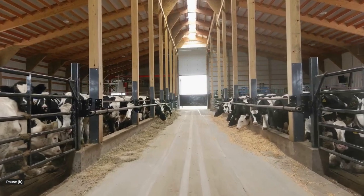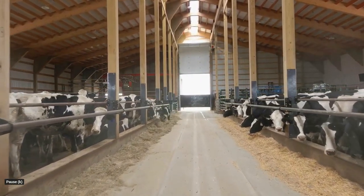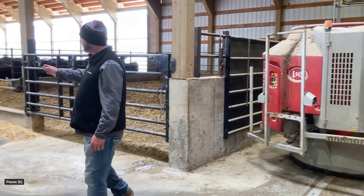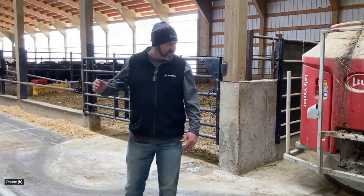We interviewed Jake Moline and Kirk Larson from Leadstone, Mike Hansen from Hansen Silo, and Mike Wendland from Wendland Farms to explore the innovative new technologies put into this barn.